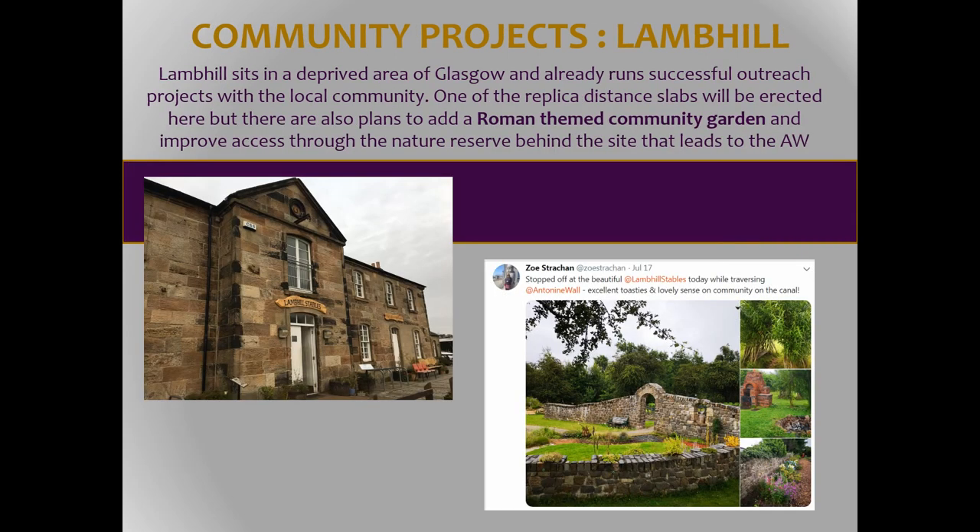At Lambhill, which is another deprived area of Glasgow, a community is working with its local residents and looking at developing a community garden at the rear of the site. And again, this is where one of the Roman distance slabs is going to be sited.